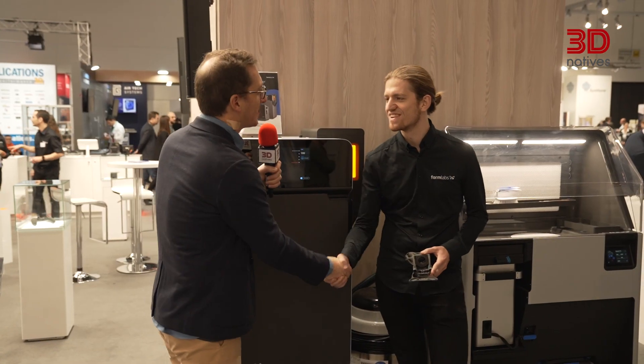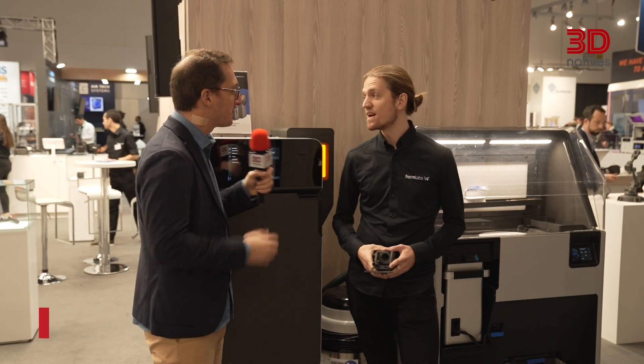I'm here with Sean David Doyle, senior technical sales manager at Formlabs. How is it going here at Formnext today? It's really good, I'm excited about the show. It seems like it's going to be pretty busy this year.